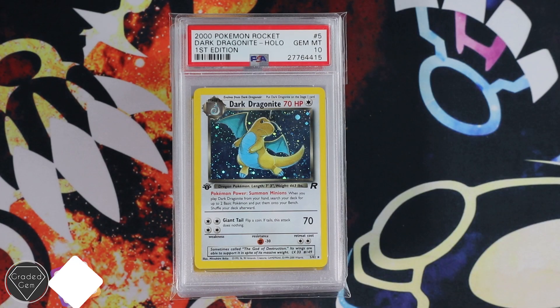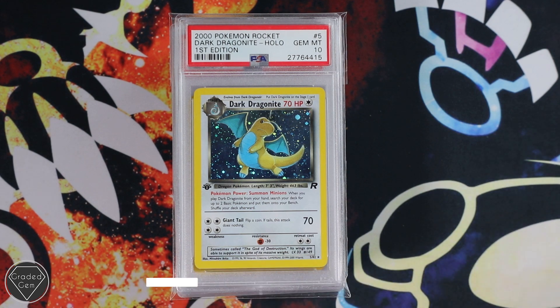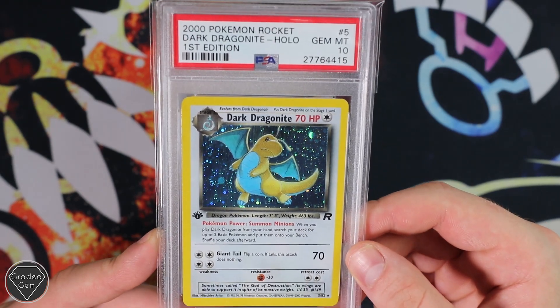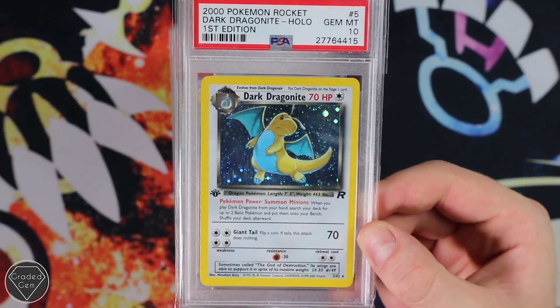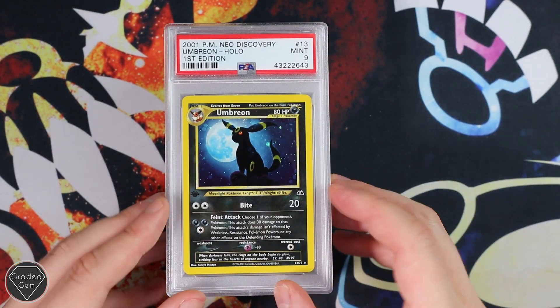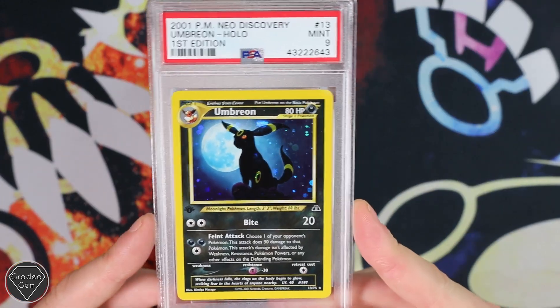Yannick is next, otherwise known as PSA underscore Gem underscore Wizard on Instagram. Please do go and hit that follow button because he has got an even better collection than me, and anyone who has that has got my respect. Dark Dragonite — we start off with a First Edition Holofoil. This card wasn't actually sent in for grading, it was mislabeled, so we got it recased and labelled up for him. If you are a user of the service and you do have a mislabeled card or PSA has made a mistake, let us know and we can sort it out for you free of charge — that is just to users of the service, though.